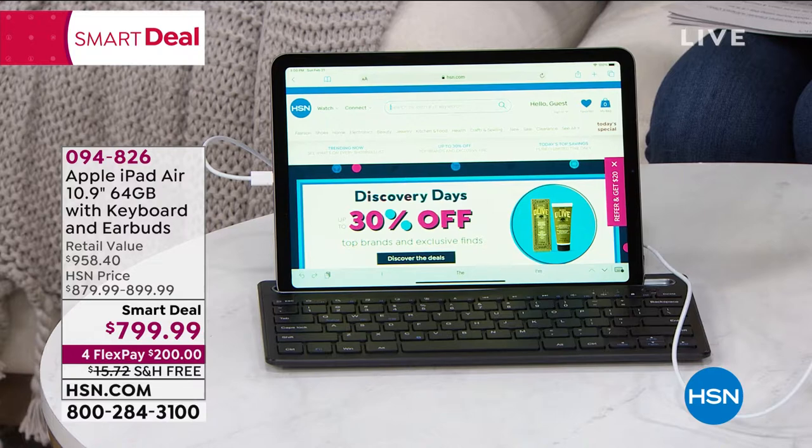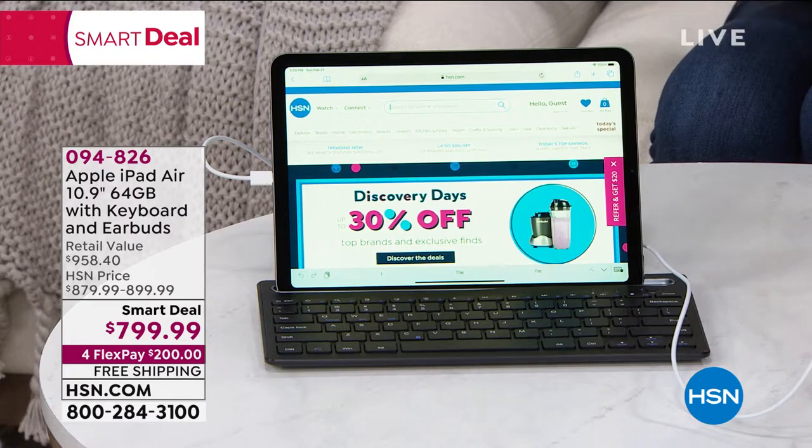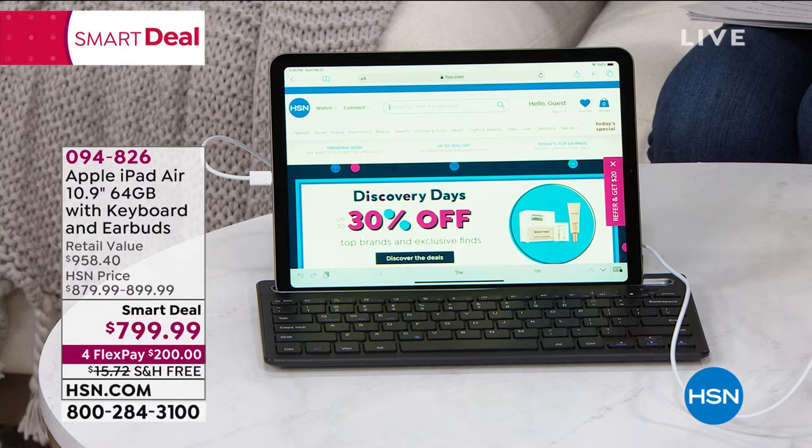We have them back in stock and our bundle includes everything that you could possibly want right out of the box. You don't have to wait for the full presentation, although I always like to hear our guest Bill Duggan share all of the incredible updates in the technology. 094-826 is the item number.